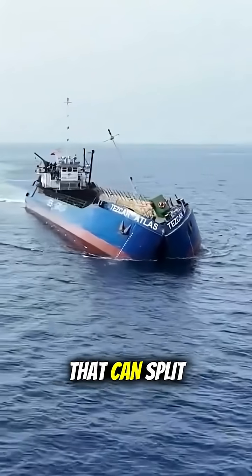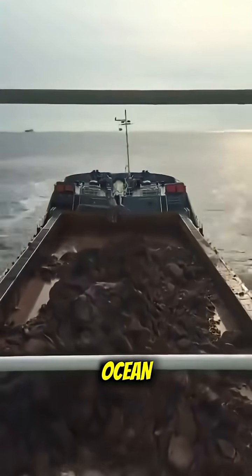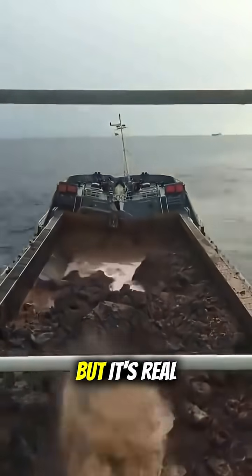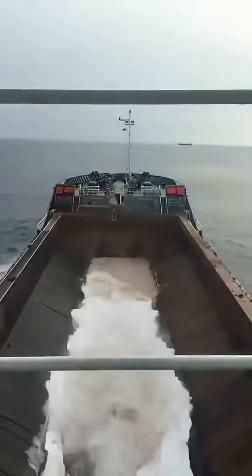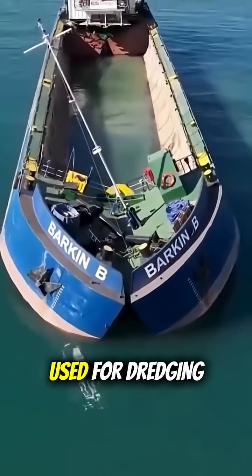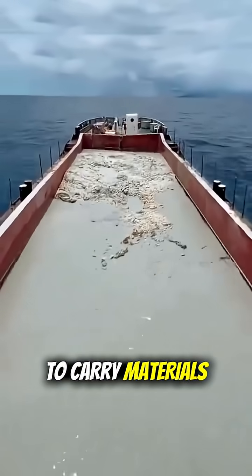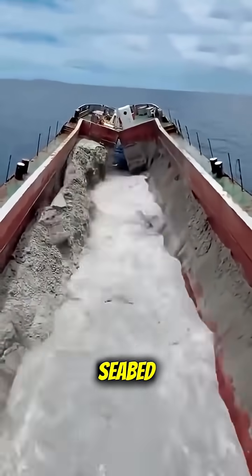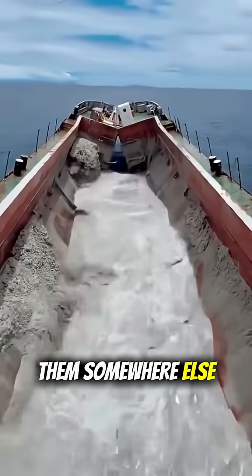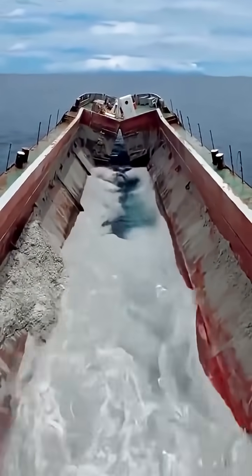Have you ever seen a ship that can split itself open right in the middle of the ocean? Sounds crazy, right? But it's real. It's called a split hopper barge. This type of ship is usually used for dredging and land reclamation projects. Its job is to carry materials like sand, mud, or rocks that are dug up from the seabed and then dump them somewhere else to create new land or deepen a channel.